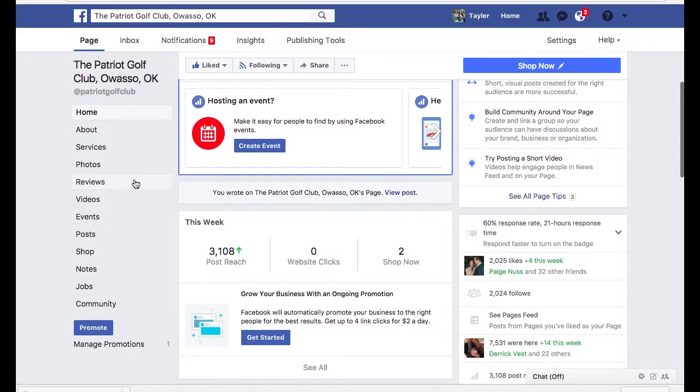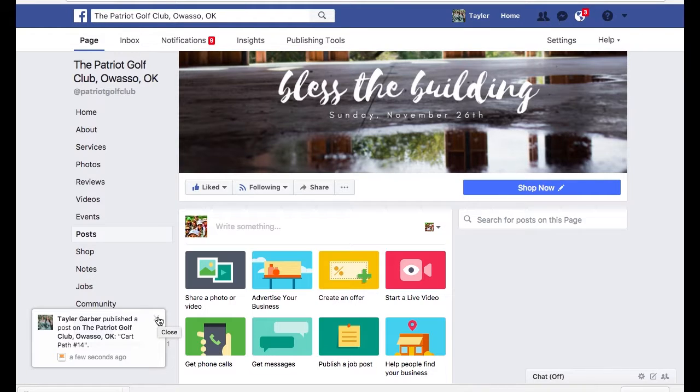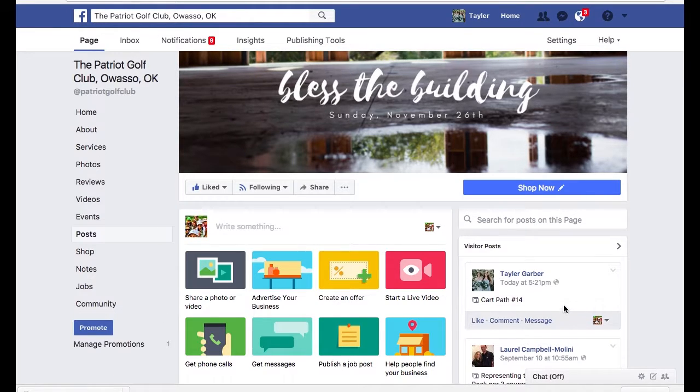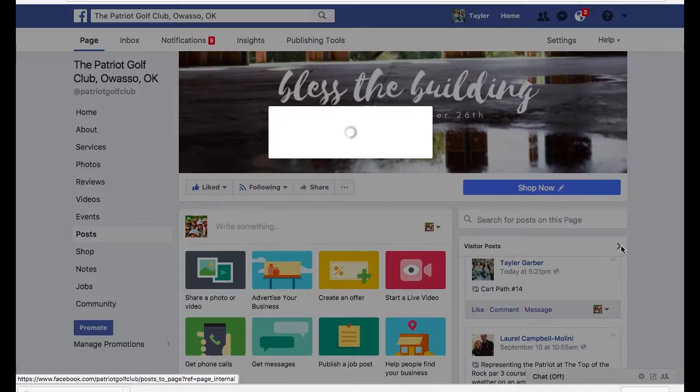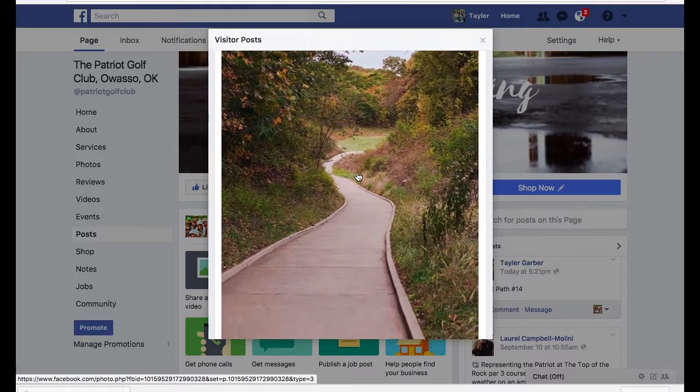And then if you go over to posts, you're going to go over to the visitor posts, and you should see it there — and we should too. So that is how you make sure we see your really cool pictures. Thanks so much, Patriots!